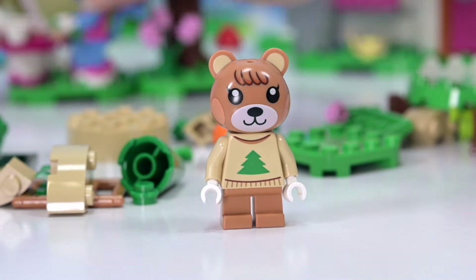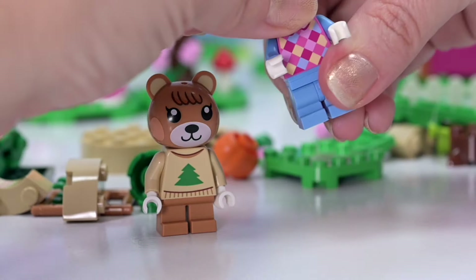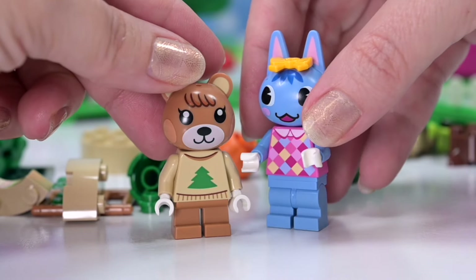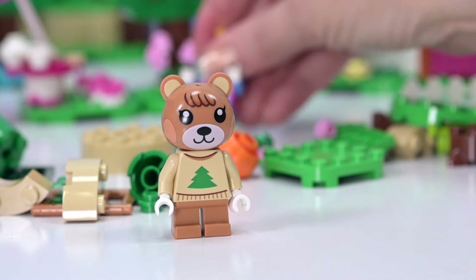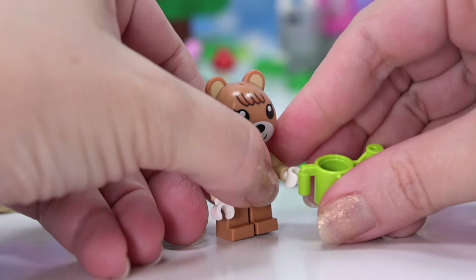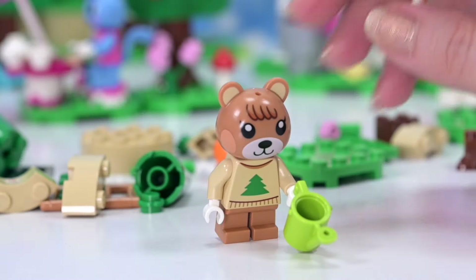How come she doesn't have bendy legs? The other Animal Crossing villagers have bendy legs — I feel like she got a bit ripped off there. Rosie, who came in the set — I'm sure it was Nook's Cranny and Rosie's house — she's got bendy legs. I'm pretty sure all the other ones have them too. Oh, little Maple — she's not going to be able to sit down or anything, but that's okay because her entire function for this set is to tend her pumpkin garden.